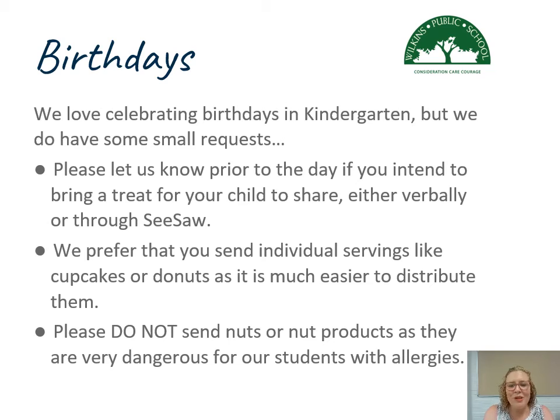Birthdays are a big one and we do love celebrating birthdays in kindergarten. If you could please let us know prior to the day if you intend to bring a treat for your child to share and celebrate with their friends — a quick message to the teacher in the morning, or through Seesaw, is fantastic. Individual servings are really easy to distribute; cupcakes and doughnuts make it super easy, and particularly help make sure we are controlling any possible spread of infection.